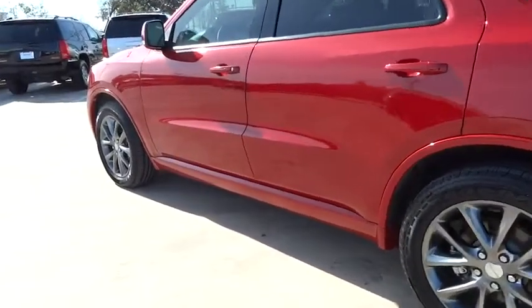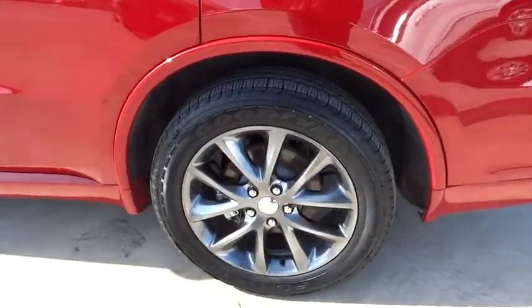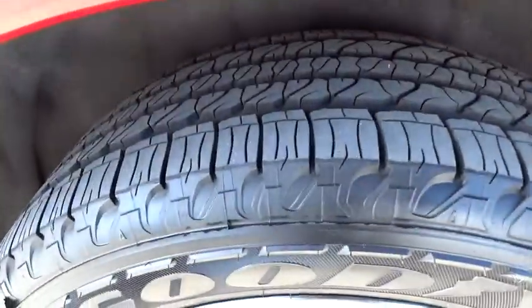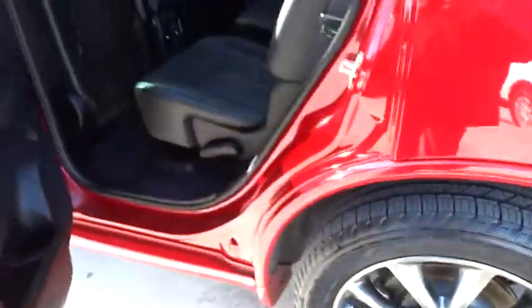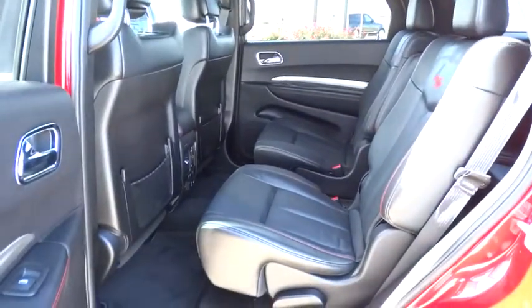Keyless entry, auto dimming rear view mirror, PPO, keyless start, cruise control, floor mats, aluminum wheels, four-wheel disc brakes, universal garage door opener, rear defrost, premium sound system.